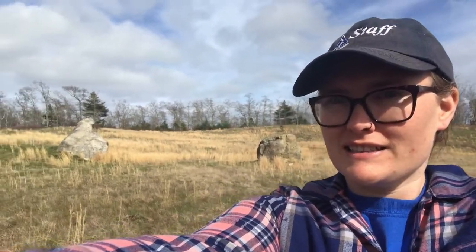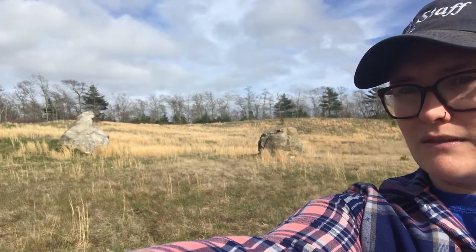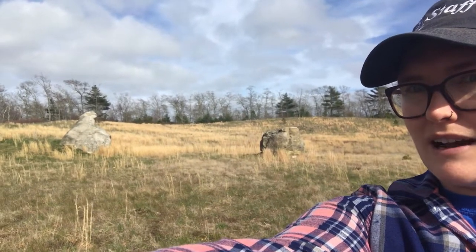Hi everyone, Morgan here from Mass Audubon's Tidmarsh Wildlife Sanctuary. Today I've got a bit of a challenge for you — does anybody know what these giant boulders in this otherwise open field behind me are?